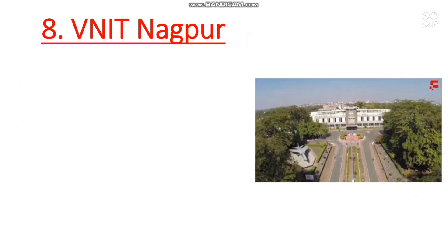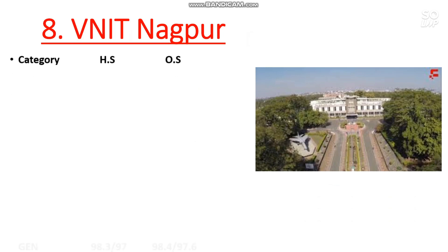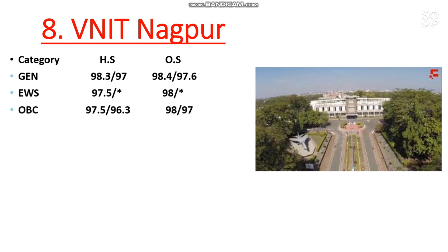Number 8 is VNIT Nagpur. Here is the cutoff: General 98.4 percentile, EWS 98, OBC 98, SC 91, and ST 93 percentile.